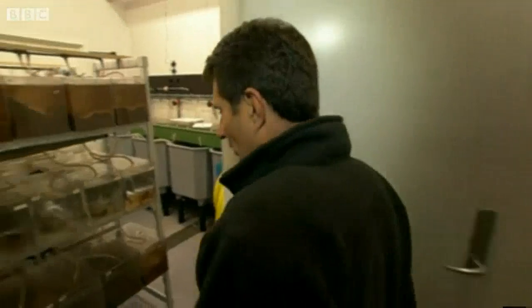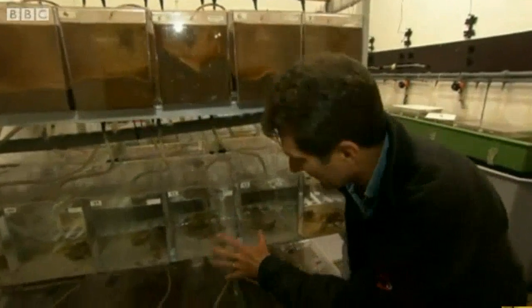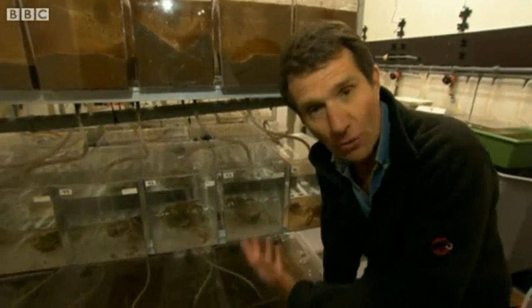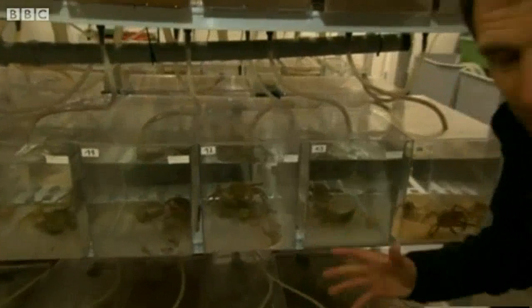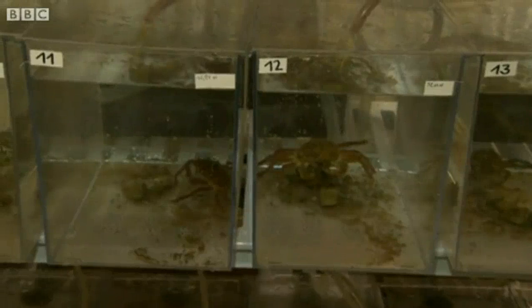Over the past few months, scientists from half a dozen countries have been conducting a range of different experiments. In this lab, they're looking at the effect of change down on the ocean floor. They're trying to understand whether if one species, like these crabs, is adversely affected by the warming of the waters, whether there's a knock-on effect throughout the whole community. There's a great deal that's not known about the Arctic ecology.